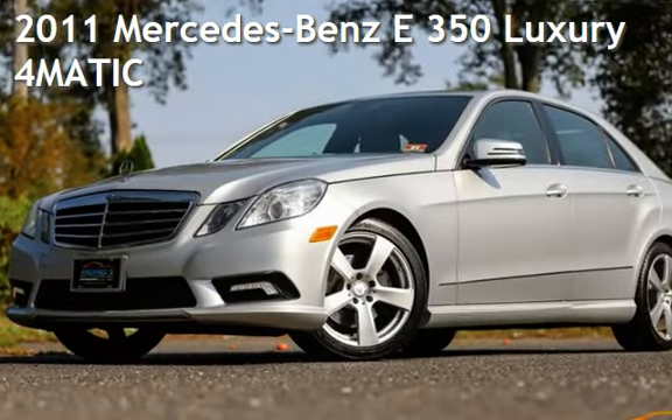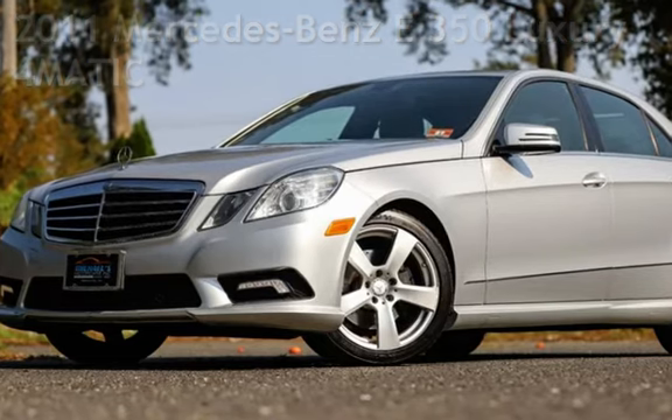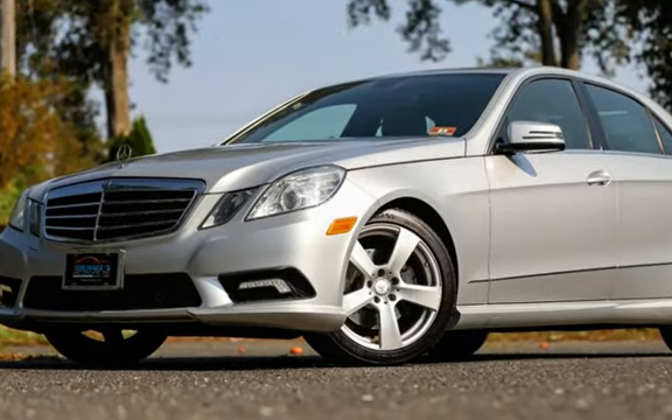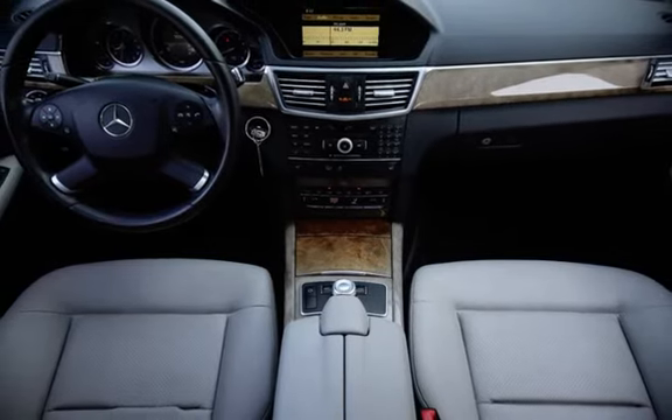Presenting a pre-owned 2011 Mercedes-Benz. This four-door sedan has a six-cylinder, 3.5-liter V6 engine, with all-wheel drive, and an automatic transmission.